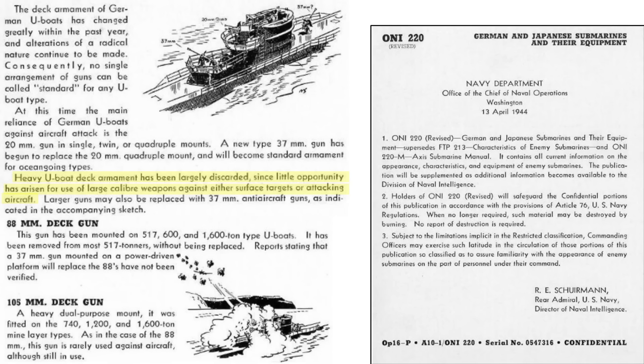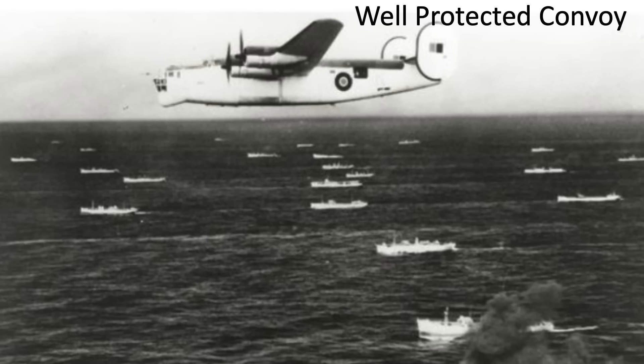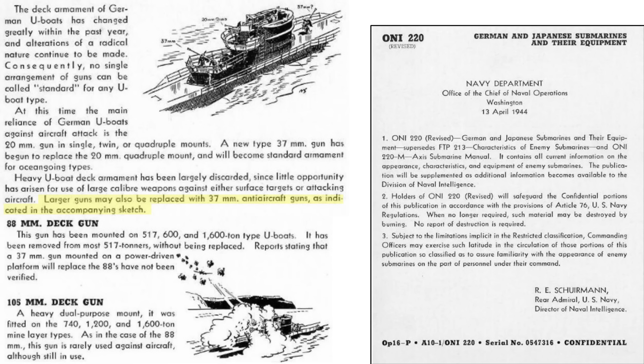By mid-1943, most of the U-boats' large caliber deck guns were removed. This was due to little or no opportunity to use the deck guns to attack unprotected Allied ships or aircraft without great risk. Convoys were well protected, and surfacing to fire the deck guns would be considered suicide. The large caliber deck guns could be replaced with the more effective 37mm anti-aircraft guns, as shown in this sketch.